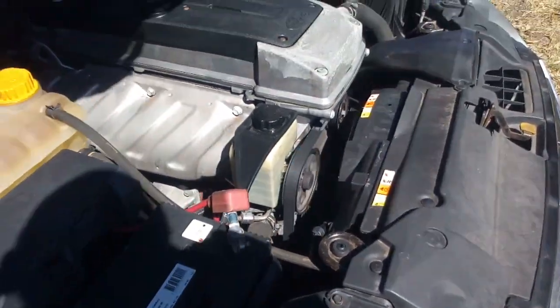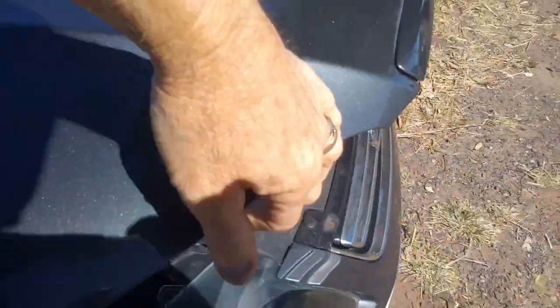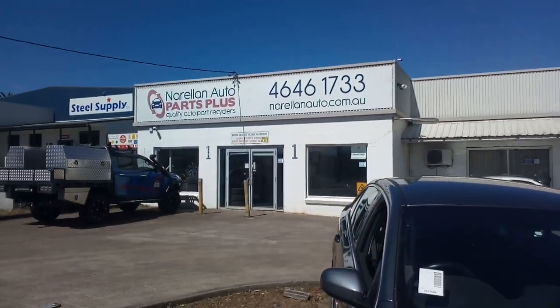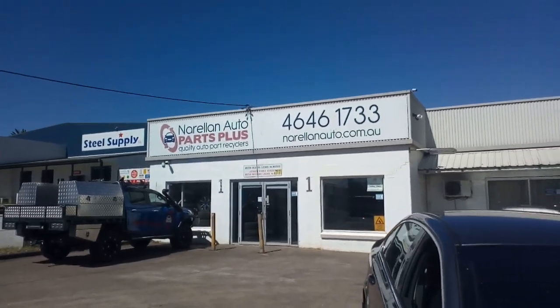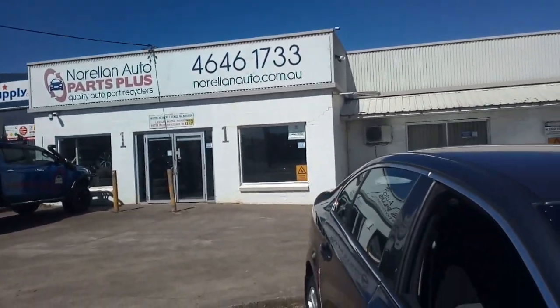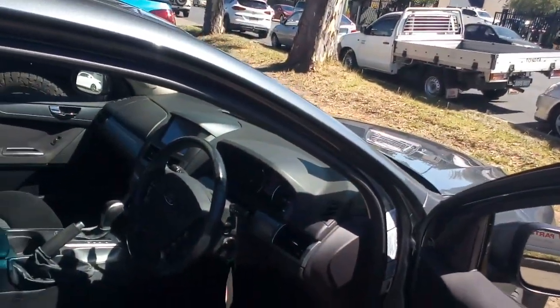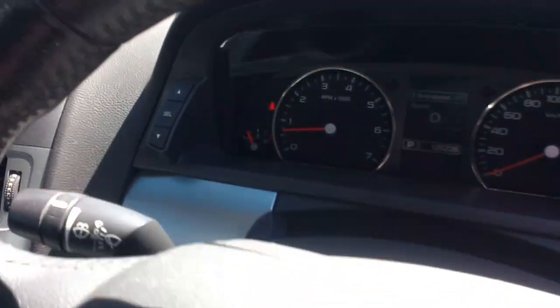So there it is — FG Falcon dedicated gas car, a G6 auto sedan, and we're disbanding it here at Norellum Auto Parts Plus. Give us a call, the number's on the wall: 0246461733, if you need some of these Falcon parts, or any other car parts for that matter — passenger, commercial, 4WD, nothing too big, nothing too small.